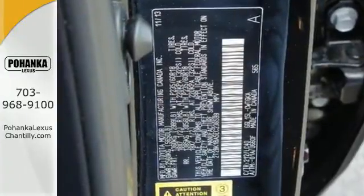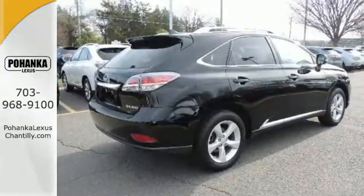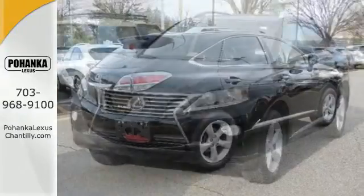Smart features include premium sound, home link, and a power liftgate. It also has a four-sensor, four-channel anti-lock braking system and smart stop technology.